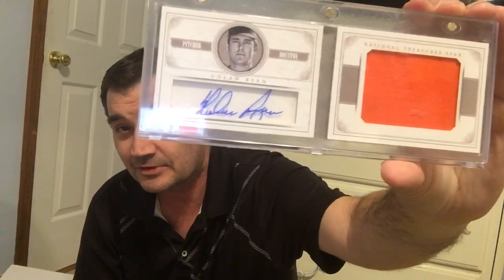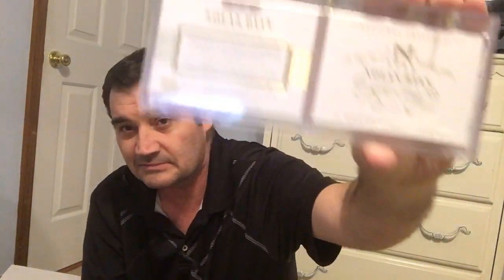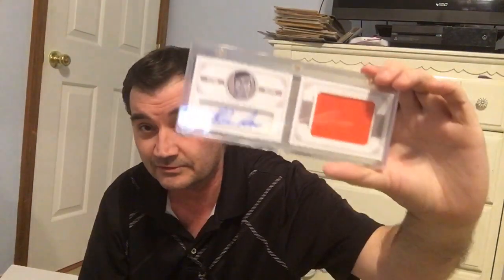The big thing that I got was this — it's from National Treasures. It's a booklet from Nolan Ryan, got the autograph on one side and the huge patch on the other. It's fantastic. I got it on the Facebook baseball card group. I offered them $40 and they took it, and I thought that was a steal for a Nolan Ryan National Treasures booklet.